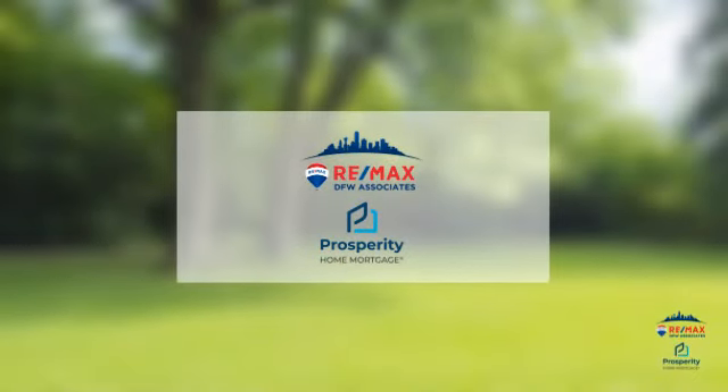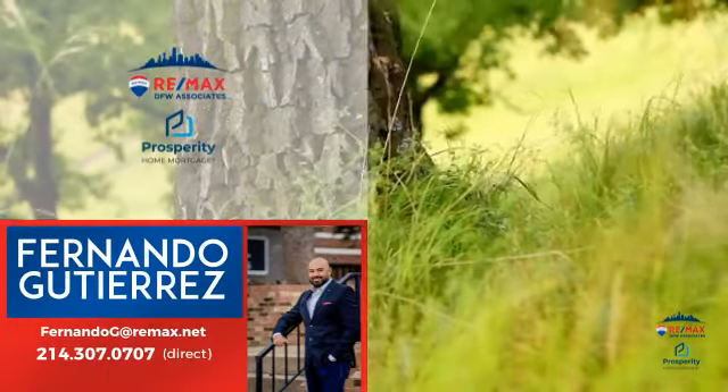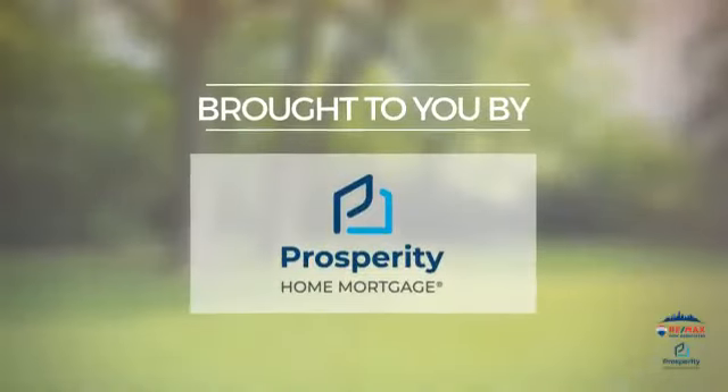At RE-MAX DFW Associates, you'll find a wide selection of listings. This video is brought to you by your real estate agent, Fernando, and it comes courtesy of this sponsor.